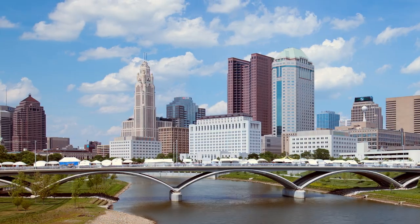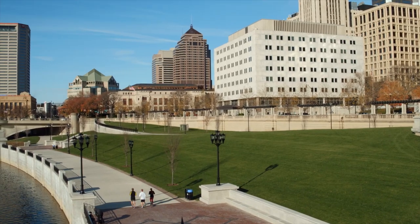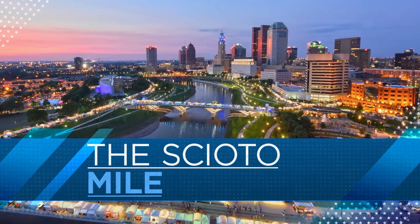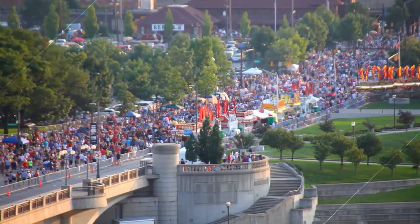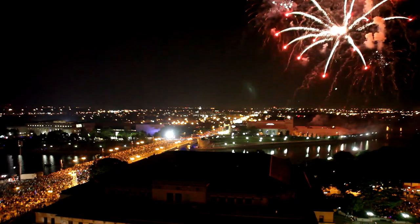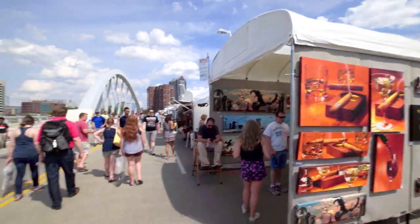Lined by green space, boulevards, bikeways and pedestrian paths, the Scioto Mile is a nationally recognized, award-winning urban oasis visited by over 1 million people a year. A beloved civic asset, it plays host to festivals, concerts and community events year-round.